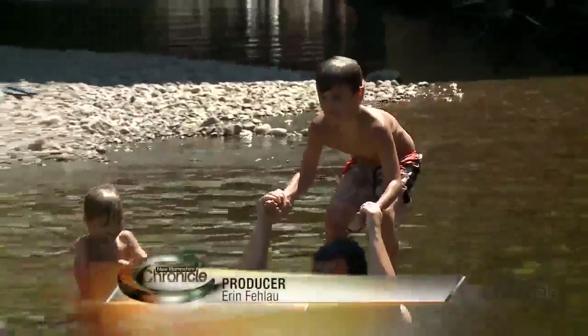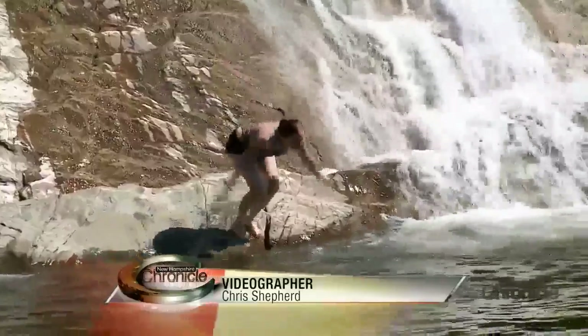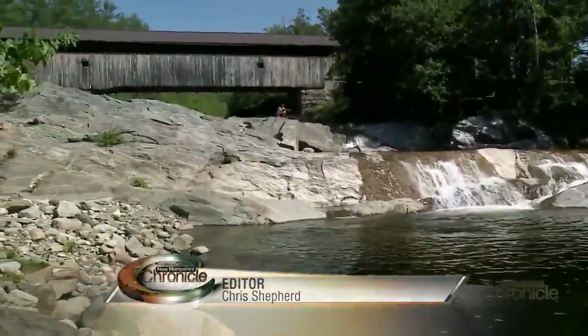In the summer heat, there's nothing quite like making a splash in the shadow of a covered bridge. It's just amazing that so many of them have swimming holes as well — it's kind of a two-for-one deal. It's a pretty special aspect of the White Mountains and New Hampshire.